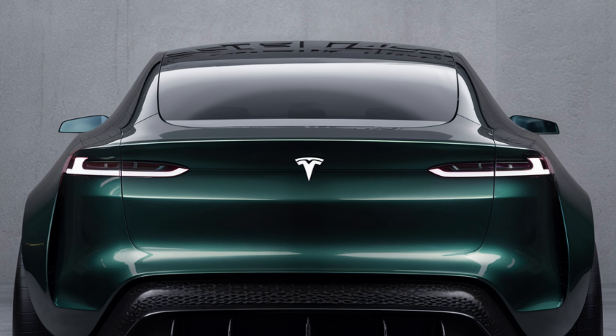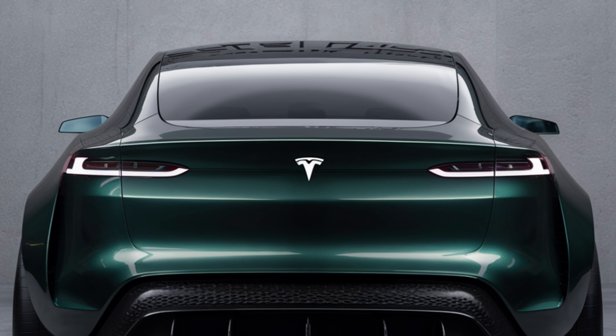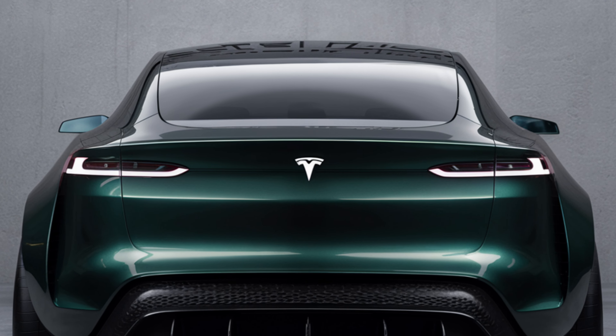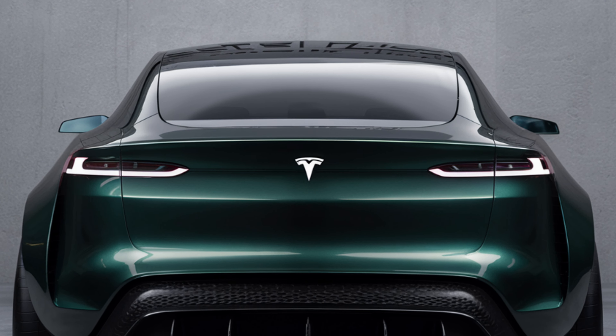The 2025 Model Y features an upgraded battery pack delivering an impressive range of up to 350 miles on a single charge. With dual motor all-wheel drive, the Model Y offers exceptional performance, accelerating from 0 to 60 mph in just 4.5 seconds.